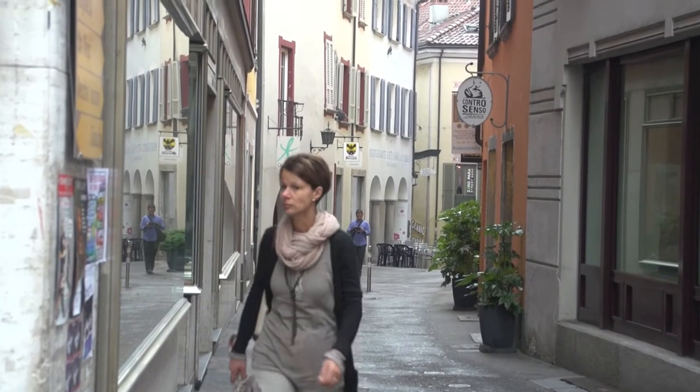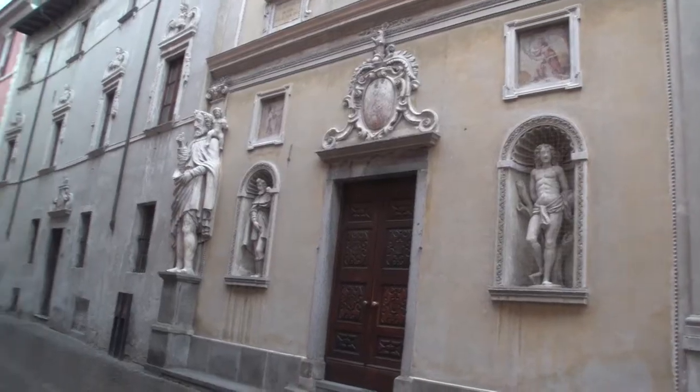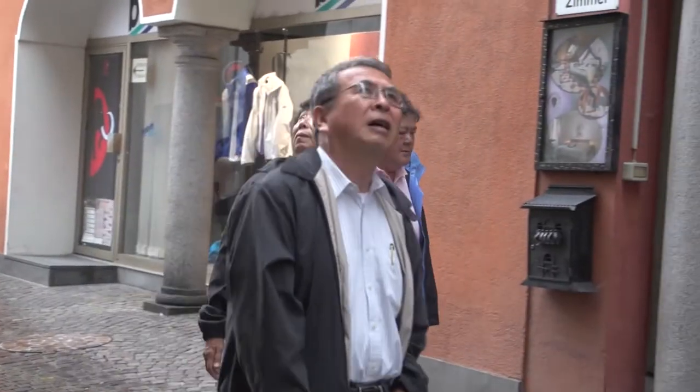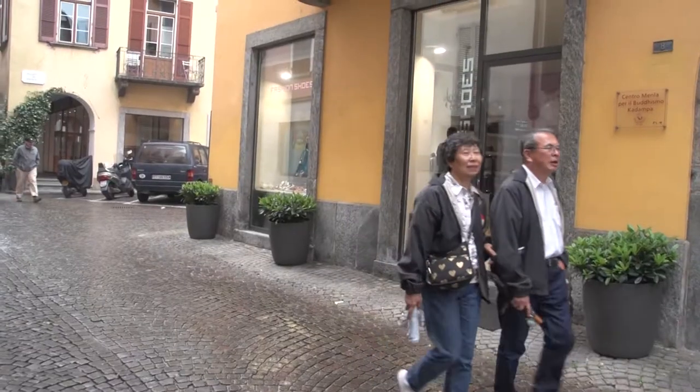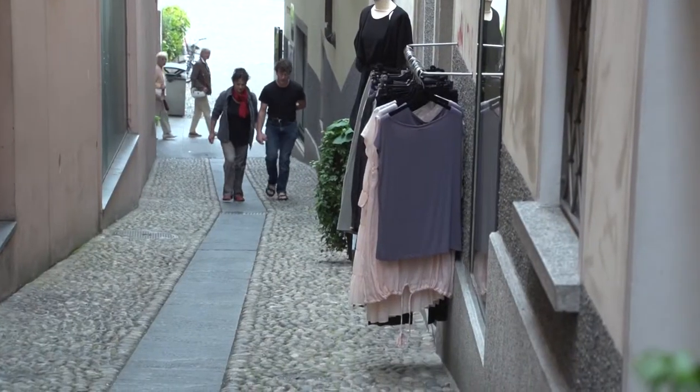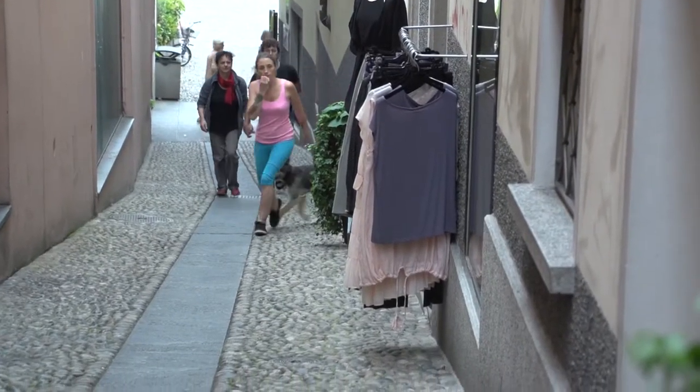You'll notice the streets here are very narrow. There are no cars allowed in this part of the old town — it's strictly for pedestrians, which always makes it lovely for a stroll. Very safe for families, nice and quiet and peaceful here.